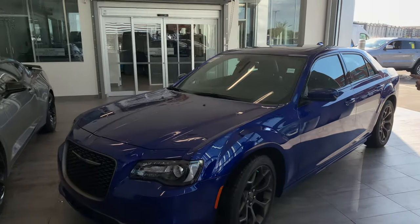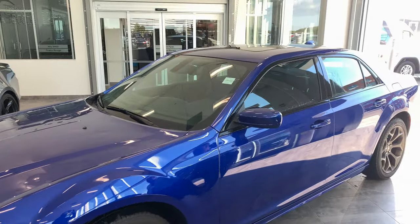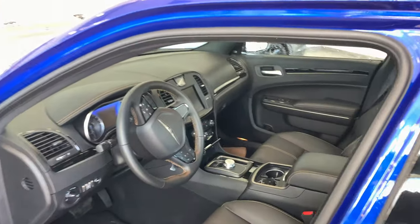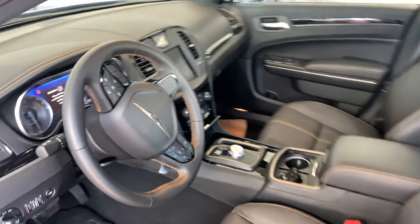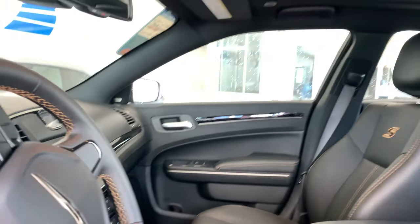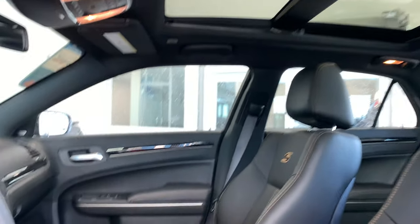Showcasing a hail sale unit — 2020 Chrysler 300S, full leather interior, panoramic sunroof. Let's just open this door so we can take a look: touch screen infotainment center, analog clock on the dash — it's a nice little touch for these vehicles. 160 kilometers, this thing is practically brand new.